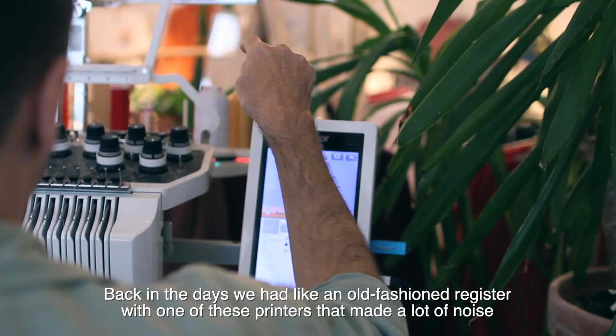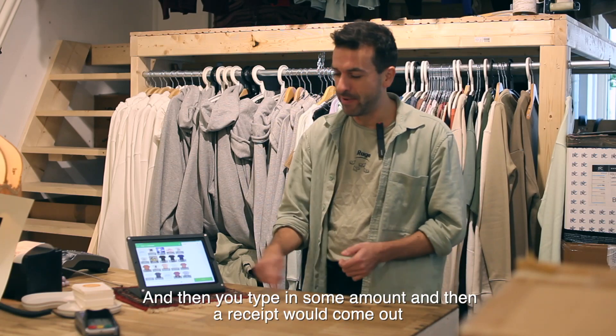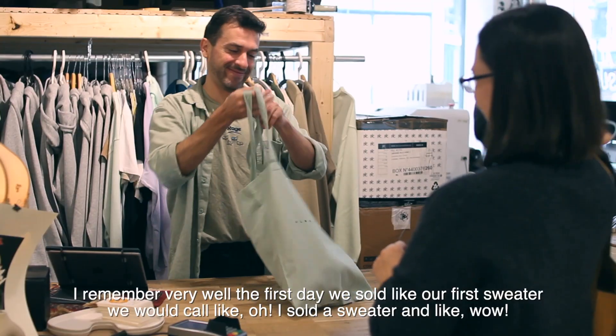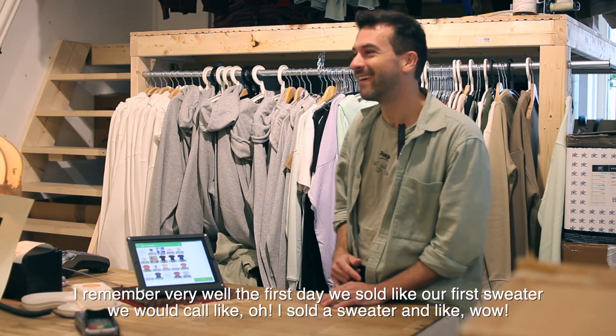Back in the day, we had an old-fashioned register with one of these printers that made a lot of noise. You'd type in some amount and a receipt would come out. I remember very well the first day we sold our first sweater. We would call each other like, "Oh, I sold a sweater!" Wow.